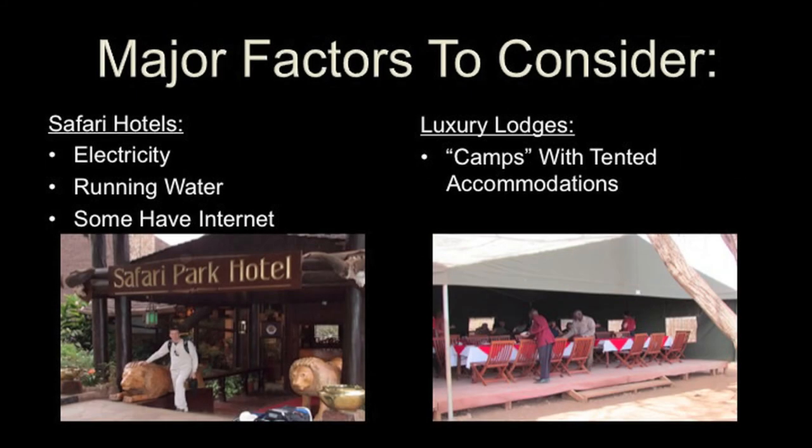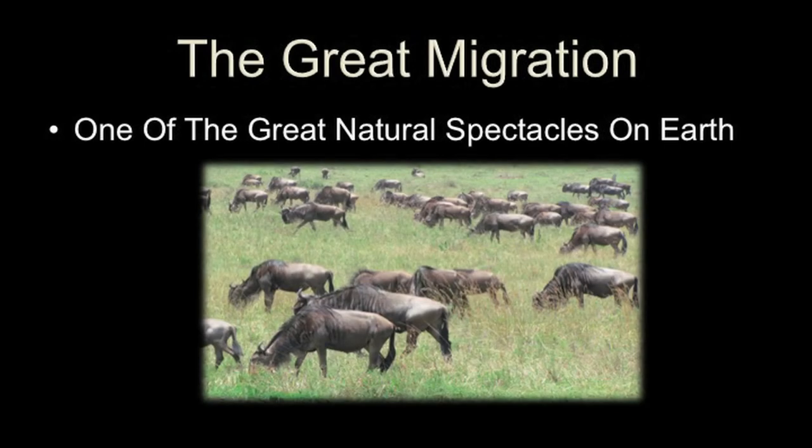You also have to think about what kind of accommodations you want. You can stay in the safari hotels, which have electricity, running water, and are actually pretty nice — a lot of them have internet too. Or you can stay in the luxury tented lodges, which is what the wealthy travelers do. The tents are air conditioned and really nice, but I stayed in the safari hotel — I wanted to feel like I was under a solid roof. Anyway, it's one of the great natural spectacles on earth and an amazing sight to see. I highly recommend you go. We love the wildebeest — save the wildebeest!